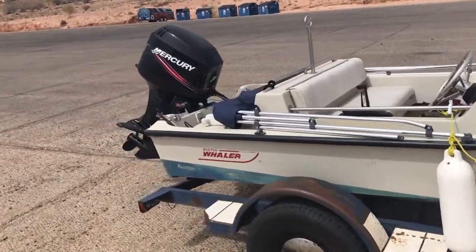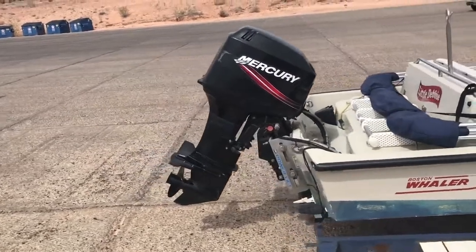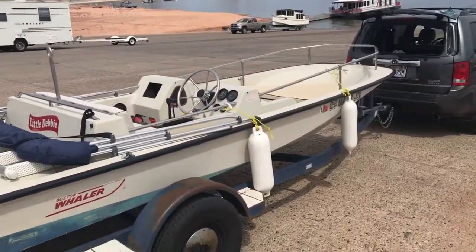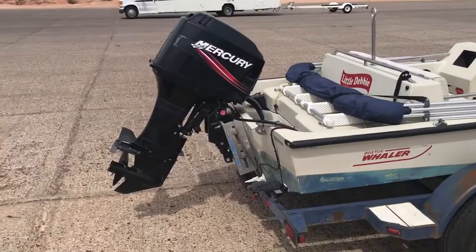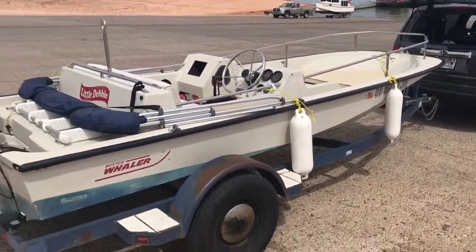With my Merc 50 on it, swinging an 11-inch pitch prop, I'm doing 29 to 30 mph depending on whether I have my bimini top up, direction of the wind, and how many people are in the boat. But really it's about a 28 to 30 mile an hour boat if I want to push it.